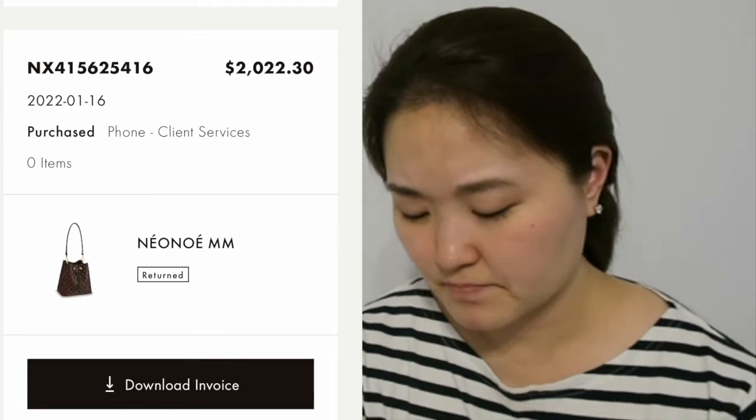To compare, I also ordered the new Noe MM with black trim in monogram canvas. I do have a video on that comparison. While the new Noe felt more luxurious, I knew the opening would drive me crazy and it was way too restrictive on how much you can put in the bag. My husband agreed the new Noe looked more luxurious, but he understood why I preferred the Petite Noe. I returned the new Noe and kept the Petite Noe, and I still stand by that decision.